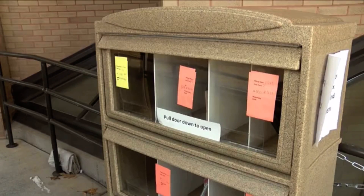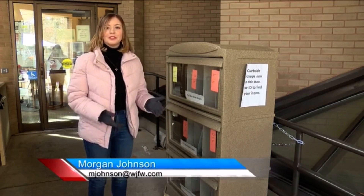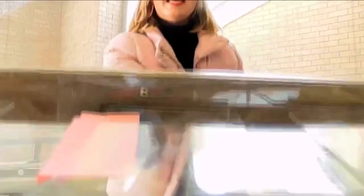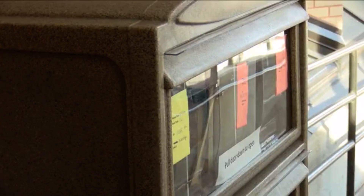Kathy Ulrich came up with the new system. If the new curbside system reminds you of an old newspaper holder, you're exactly right. The idea comes from Ulrich's years of experience in the newspaper industry. When we were looking for different ideas for curbside, especially with the wonderful weather that we have here in northern Wisconsin, it was kind of a no-brainer.